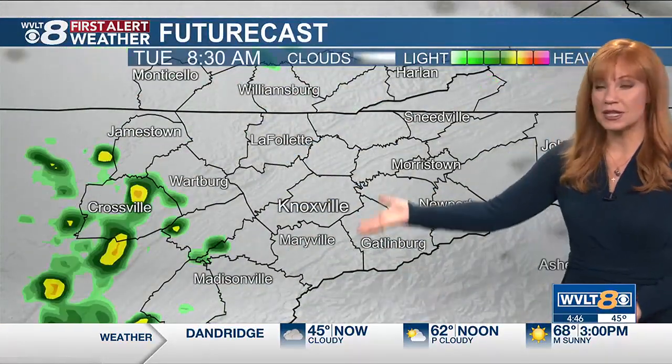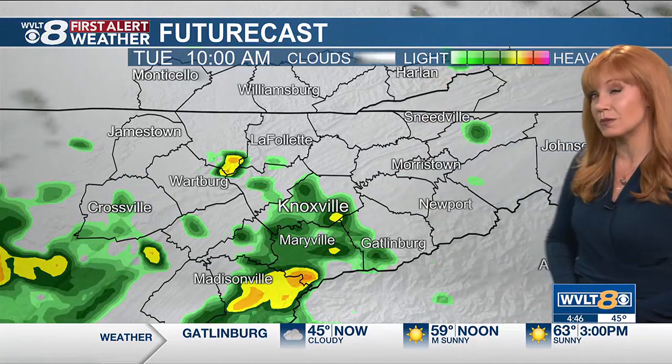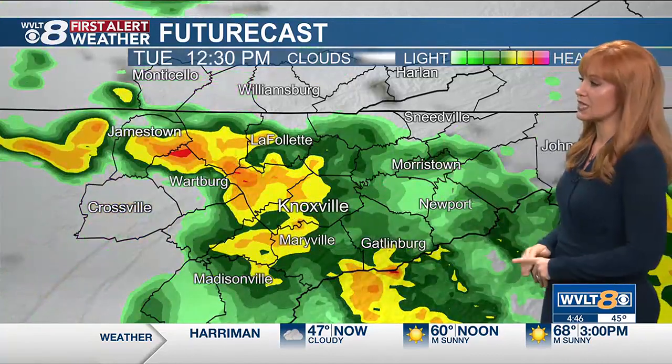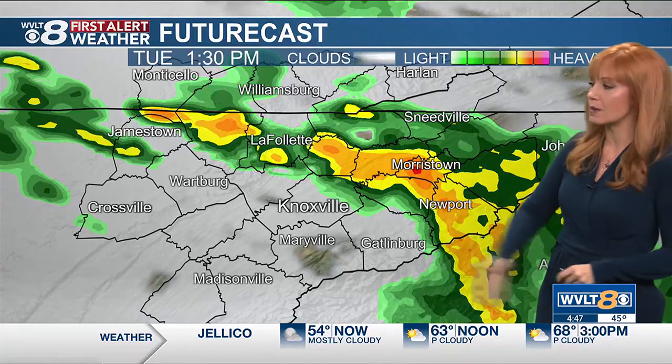Now those clouds that return tonight do bring in the next opportunity for rain, although it quickly goes to scattered tomorrow — that's when we have a few showers and thunderstorms. Then tomorrow late morning to midday, we do have some scattered rain and general thunderstorms, with gusts again getting into the 30 to 40 miles per hour range.